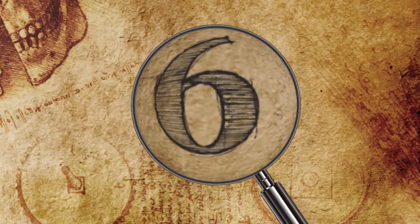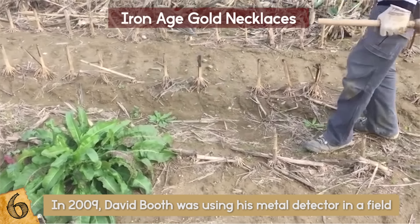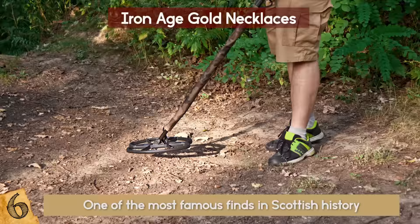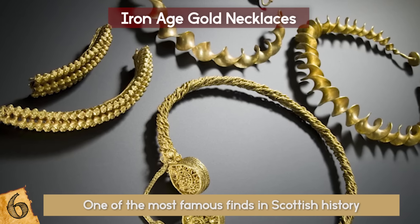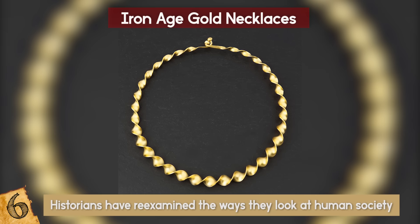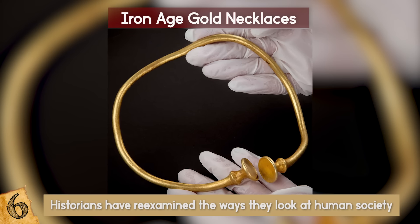Number 6: Iron Age Gold Necklaces. In 2009, David Booth was using his metal detector in a field for the first time, having only just got it to try out his new hobby, and tested it on knives in his kitchen. Yet nine paces from where he parked his car, he made one of the most famous finds in Scottish history. He scraped away the soil where his detector had indicated to reveal four gold necklaces known as torques. They were dated to 300 BC, and were such an important find that historians have re-examined the ways they look at human society from the time. The intricate designs are in some areas as wide as a finger, and were valued at more than one million pounds — about 1.3 million dollars.